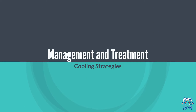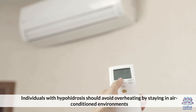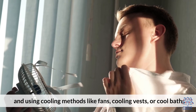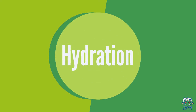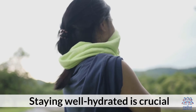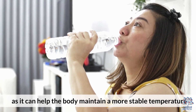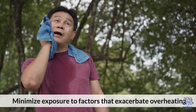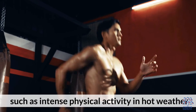Management and Treatment: Cooling Strategies — individuals with hypohydrosis should avoid overheating by staying in air-conditioned environments and using cooling methods like fans, cooling vests, or cool baths. Hydration — staying well hydrated is crucial, as it can help the body maintain a more stable temperature. Avoid Triggers — minimize exposure to factors that exacerbate overheating, such as intense physical activity in hot weather.